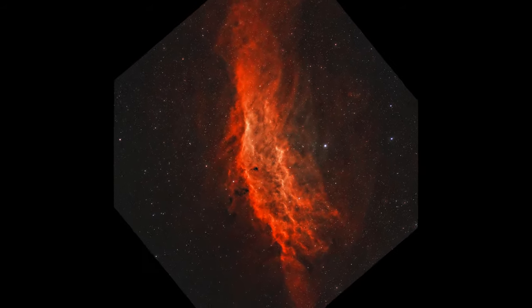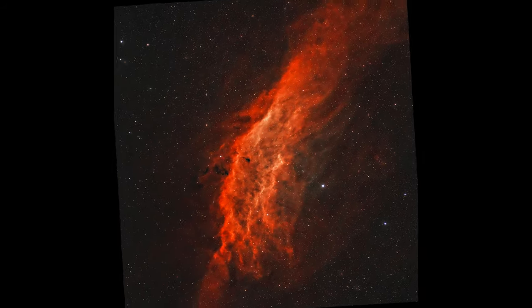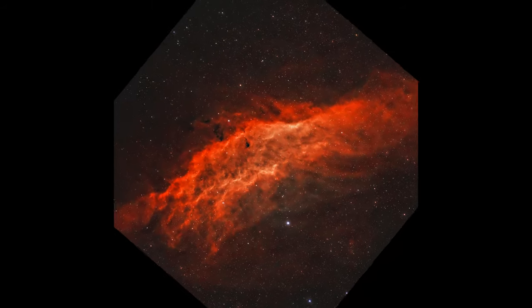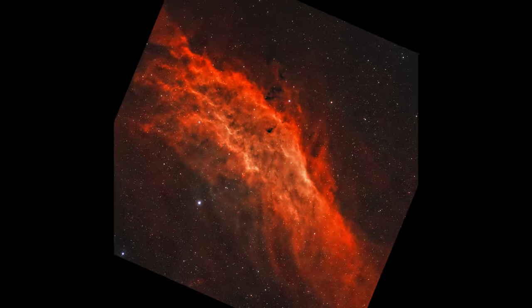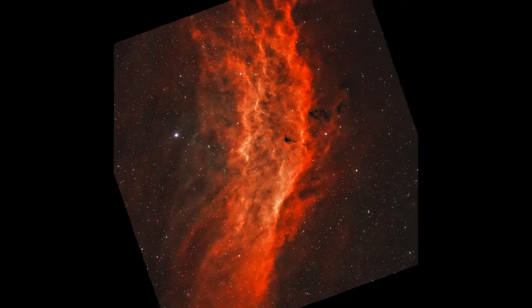We'll start by breaking down the basics — what defines an emission nebula, and what makes it glow so vividly in the dark expanses of space? From there, we'll explore the processes that give rise to these luminous clouds of gas, the role of the young hot stars that energize them, and why these nebulae are often referred to as stellar nurseries.